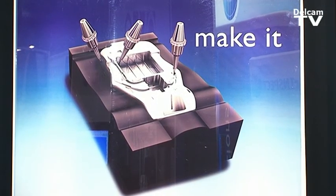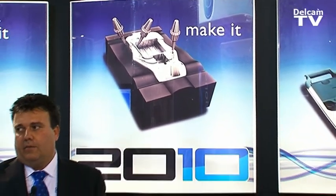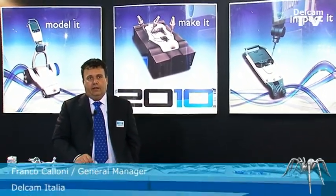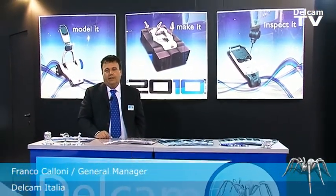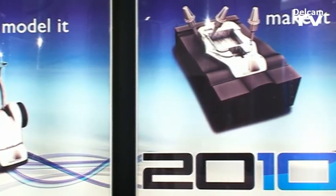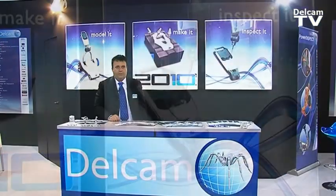EMO è senza ombra di dubbio la vetrina europea più importante per il settore della macchina utensile e del software CAD/CAM. L'importanza di questo evento deriva dal fatto che gli espositori sono di livello internazionale e nazionale, quindi provengono da tutto il mondo. In EMO presentiamo in anteprima la suite di prodotti 2010 sviluppata da Delcam.